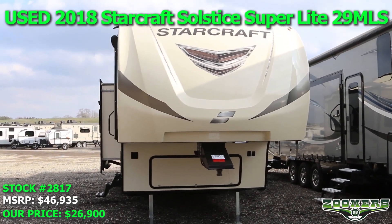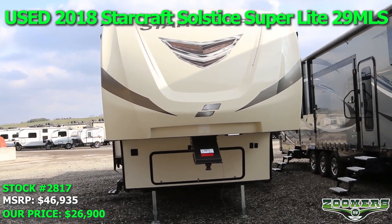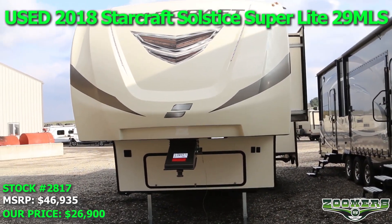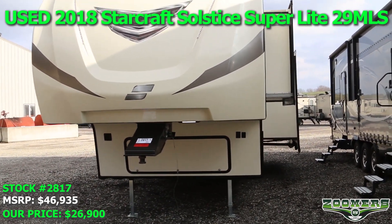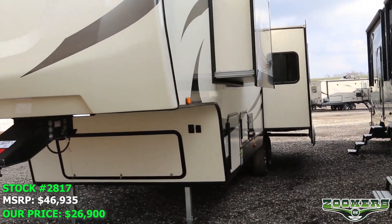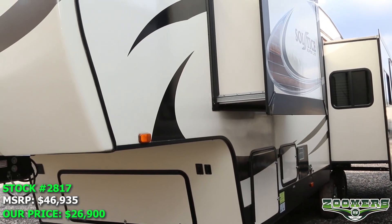Welcome to Zoomers RV of Wabash, Indiana. This is the used 2018 Starcraft Solstice Superlight 29MLS. This 32 foot 11 inch fifth wheel has three slides and sleeps five people.